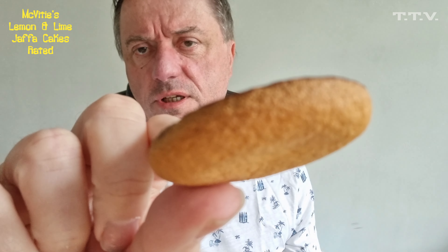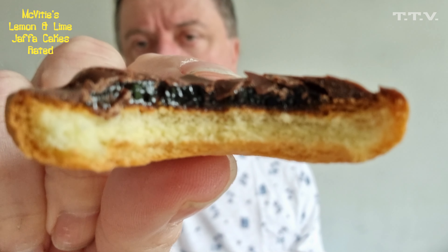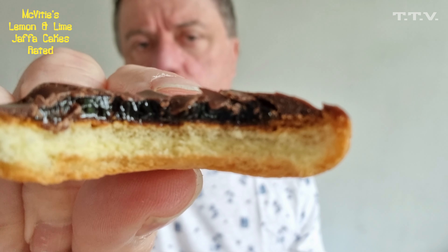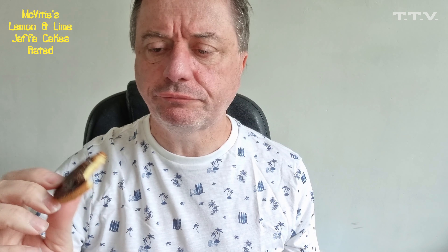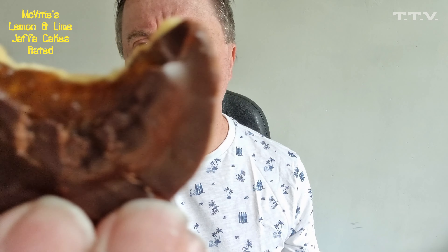Now, for all intents and purposes it looks like a Jaffa Cake. And it still looks a bit orangey as well.